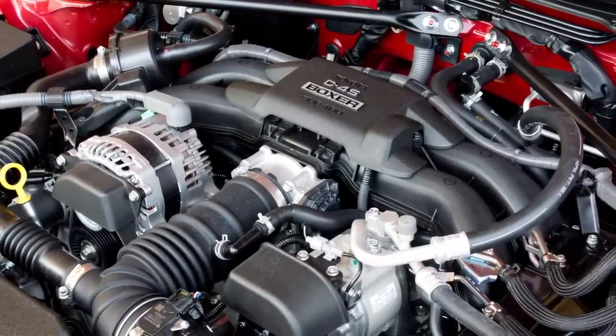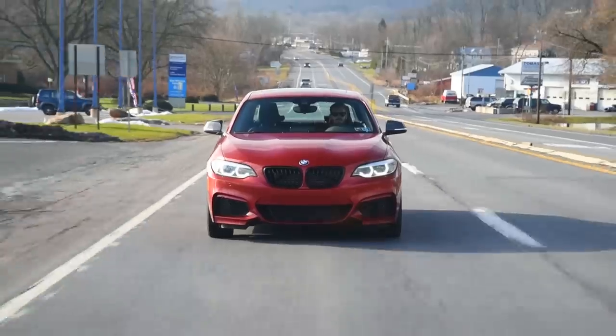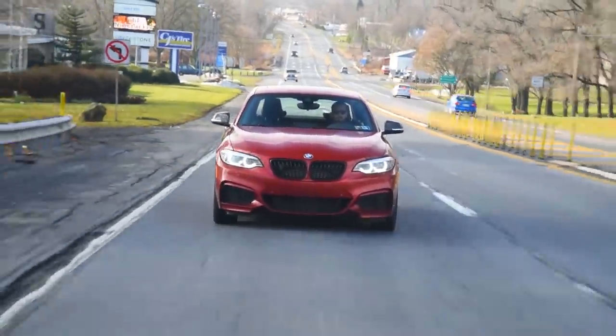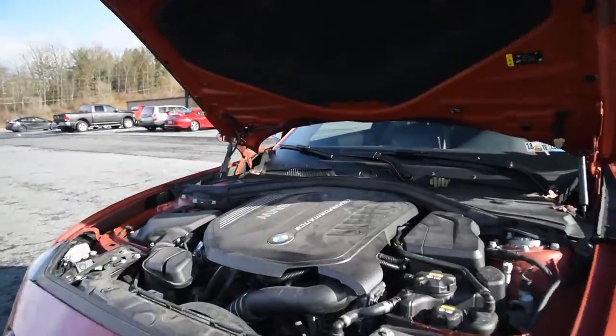They did it three times in the past: 4AGE, 3SGTE, 2ZZ. Easy. But after driving a BMW M240i and feeling the B58 — B30 M0, I'm just going to call it the B58 for now.